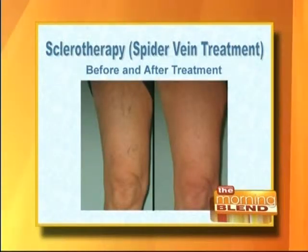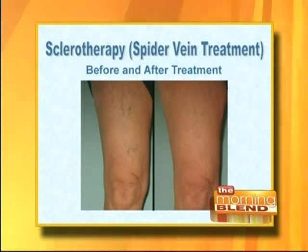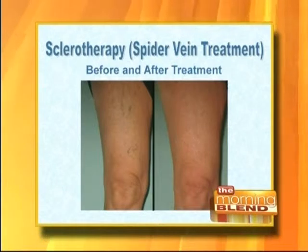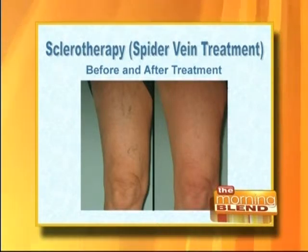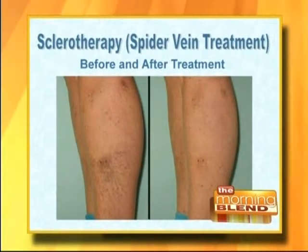We have some before-and-after pictures — the before is on our left and the after is on our right. Just two treatments led to those results. Typically for spider veins you would need two to three treatments minimum to clear an area anywhere from 90 to 100 percent. For most people who just have some scattered spider veins, two to three treatments on an area will do a beautiful job of clearing it.